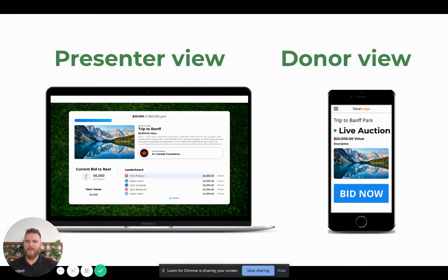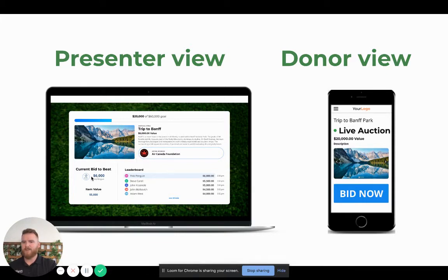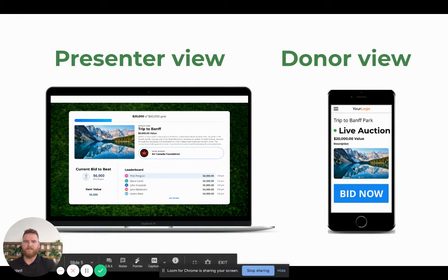There are two main views: the presenter view and the donor view. The presenter view shows a lot more detail. As you can see, this is a trip to Banff in the live auction. We have the Air Canada Foundation so you can showcase the sponsor, the current winning bid, and all the previous bids so everyone can see their name — kind of like how they want to raise a paddle — or you can be anonymous if you like. We also have a thermometer. On the donor side, we have everything you need to know to bid, and the key part is the bid now button.